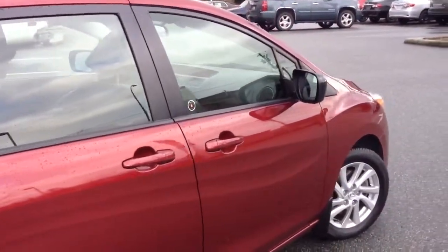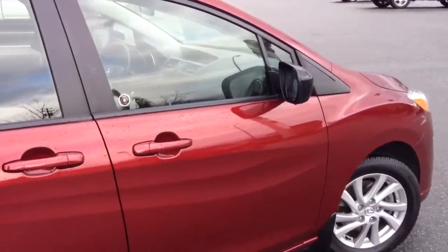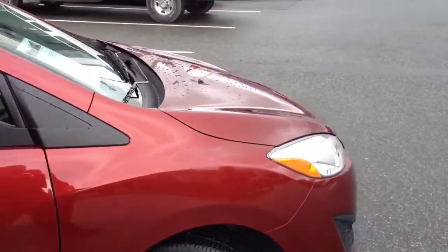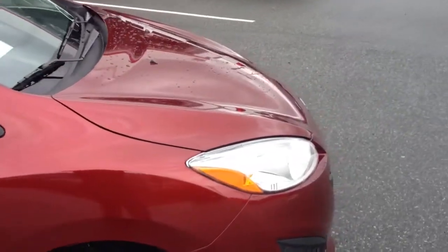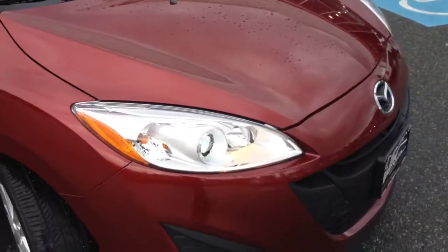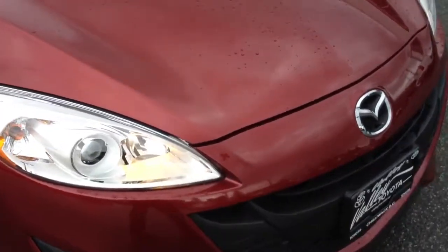This car is accident free and we do have the CarProof Vehicle History Report for you to view on our website at valleytoyota.ca. Below the pictures, we offer the CarProof logo to click on, which will provide you a free-of-charge report of the vehicle and its history.